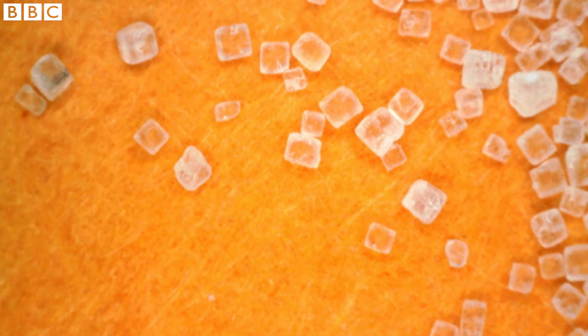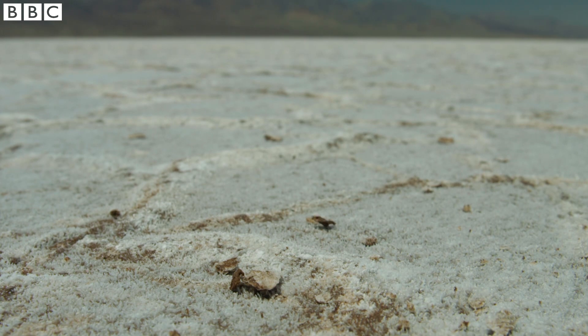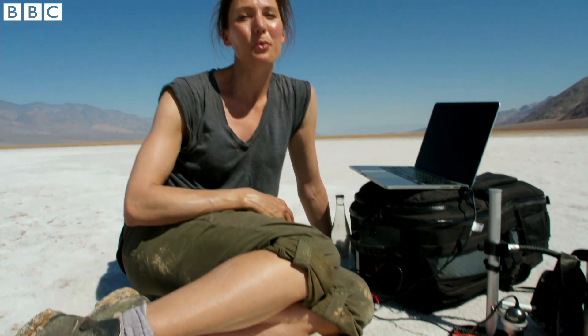We don't see the colour of the card any differently whether a salt crystal is in the way or not. White light from the sun comes in, and orange light bounces back from the card to our eyes.